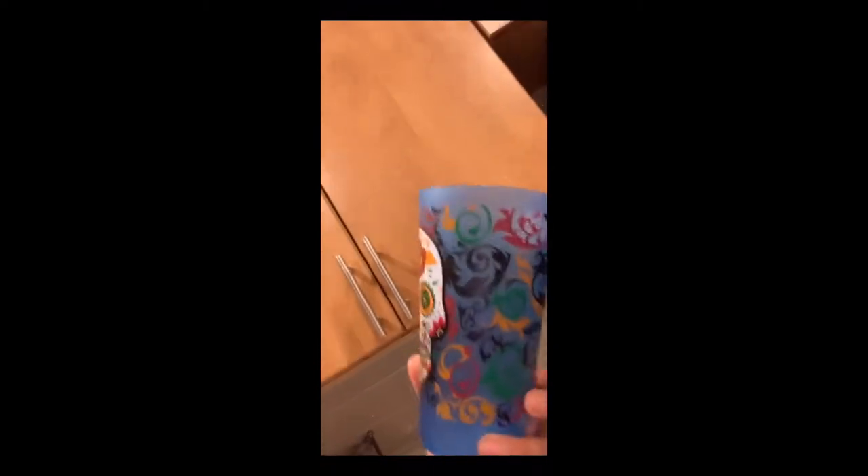Two things I bought at the Arizona Latino Arts and Culture Center were two souvenir gifts. One of them was this nice cup, which I really liked when I first seen it. I just knew I had to have it.